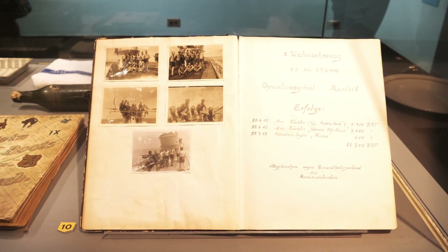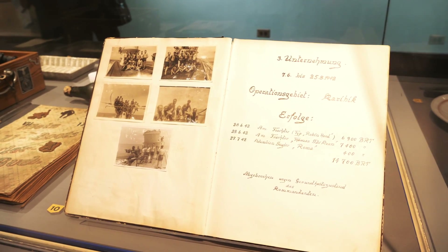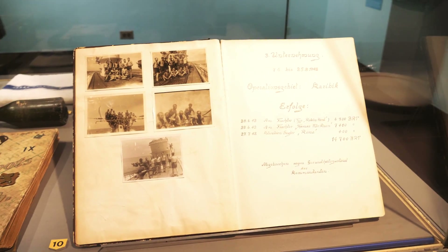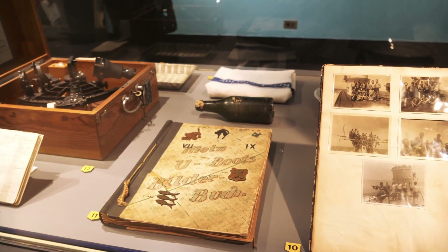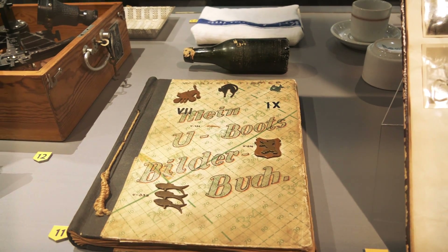This is really cool — this is the cruise book from the U-505. This kept records of the US merchant ships or Allied merchant ships that were sunk by the U-boat, and also has pictures. Very cool. And then here's another scrapbook from the U-505.